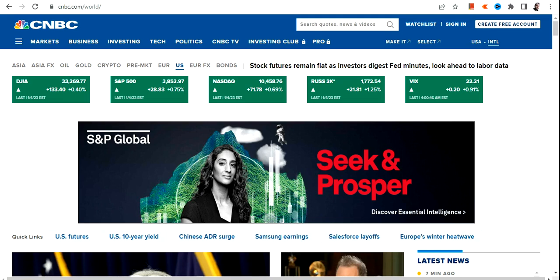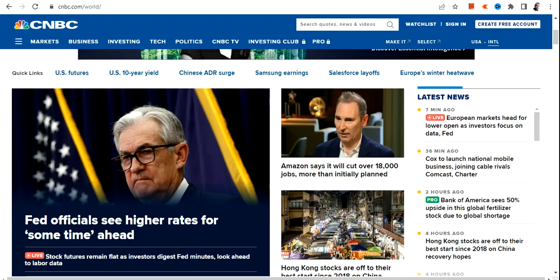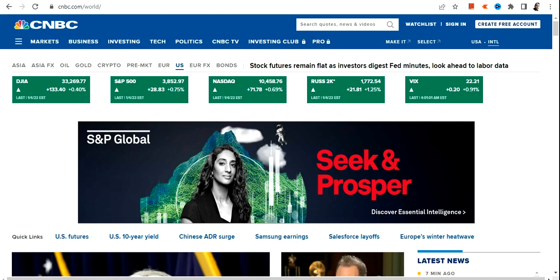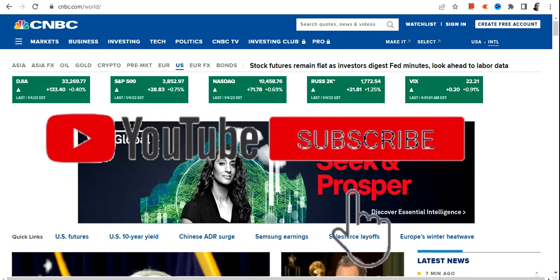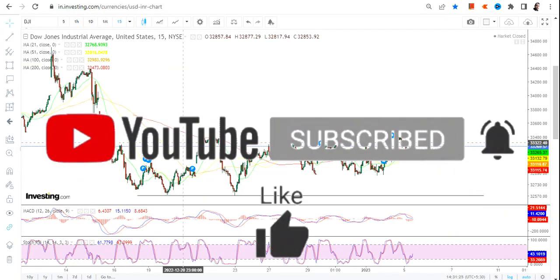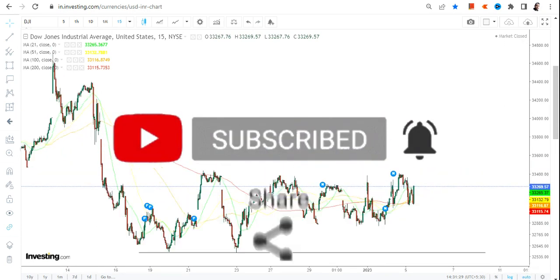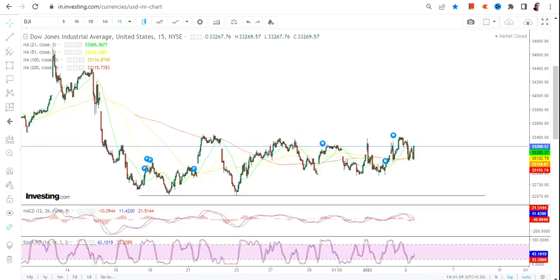What we have seen yesterday in the US market is huge volatility, and this came after the Fed officials signaled higher rates for some time ahead. Whether the market has factored this in or how things will play out going forward is what we are going to analyze now.